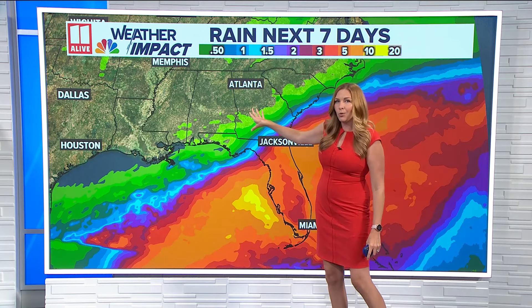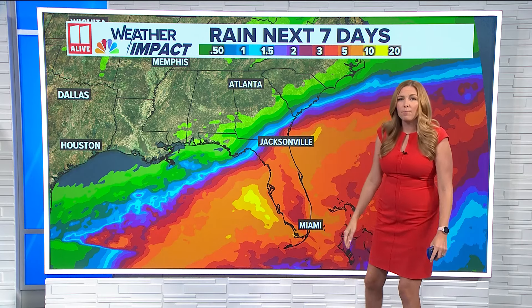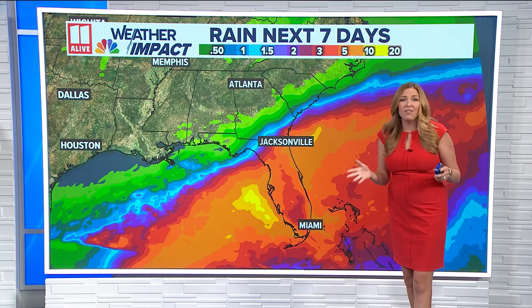Rainfall, however, is not expected in North Georgia. We're far enough away from this tropical system that I don't think we'll see much of any impact here, aside from maybe a few additional clouds in part.